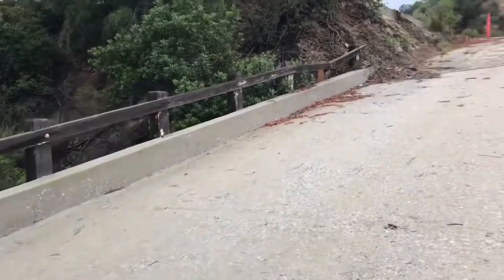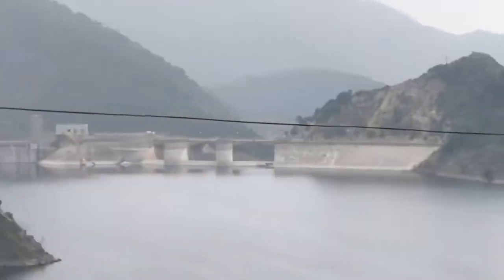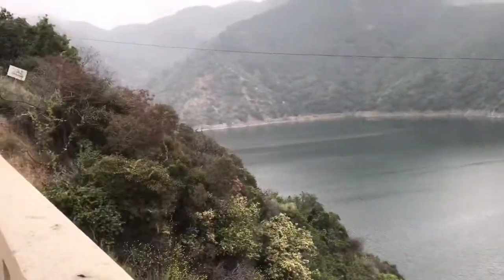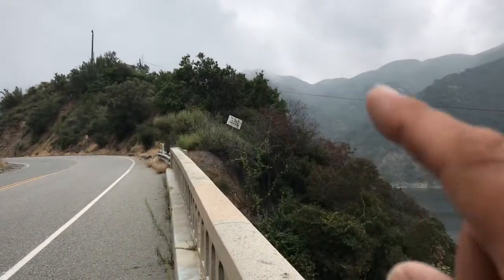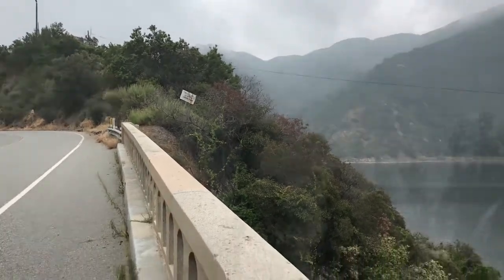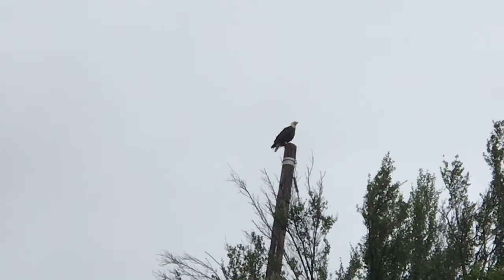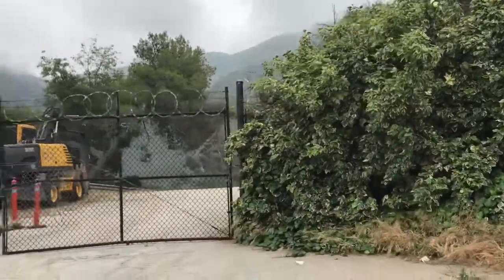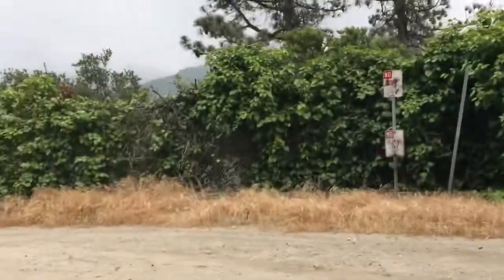That's all you see of the facility - this little hump - pretty much from the road. That's a big old turkey vulture. And this is the front gate to the facility - pretty unassuming, one entrance, fences all around.